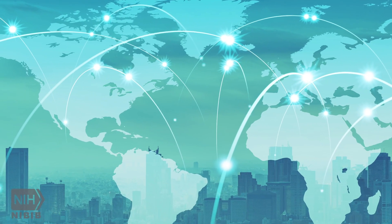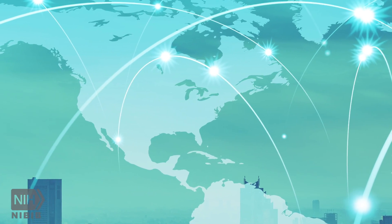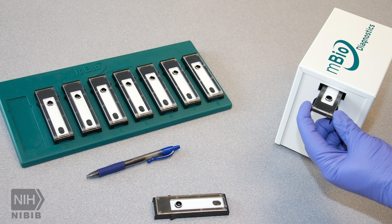The network, created by NIBIB in 2007, has helped support investigators from across the country to accelerate technology development, drive production and distribution, and create marketable products that are streamlining disease diagnosis in the U.S.